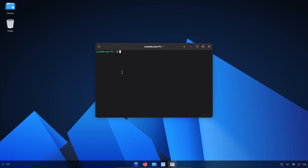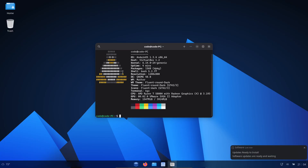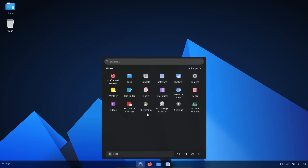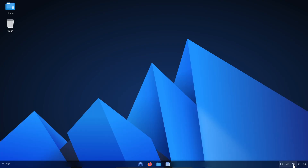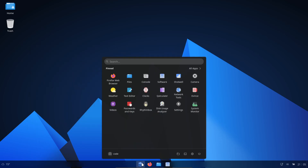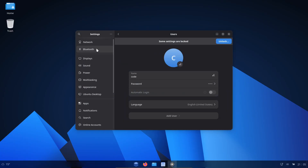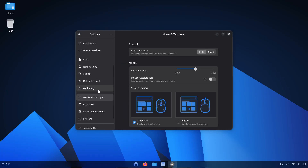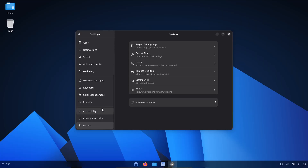Moving from Windows to Linux can feel terrifying at first. You worry about missing your apps, the layout's different, and it just feels foreign. Ubuntu and Linux Mint already make that jump easier, but AndWin OS takes it a step further by looking and feeling like Windows 11 right out of the box. You've got the same color scheme, the taskbar — it's all there: start menu, weather widget, system tray icons.